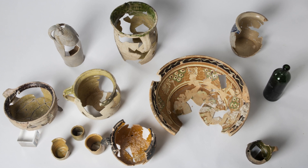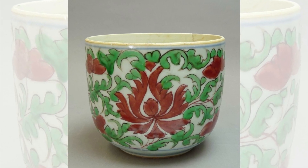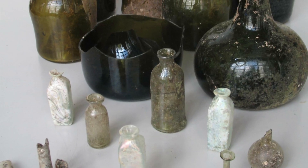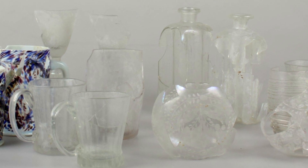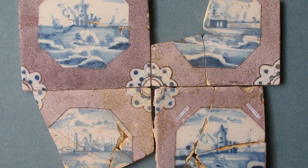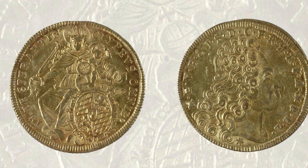Also glasierte Irdenware. Wir haben Porzellan verschiedener Manufakturen dort freilegen können. Sehr, sehr reiche Funde, auch aus Glas. Und aus dem Grunde wissen wir, dass die Leute, die hier gewohnt und gesessen haben, vermögend gewesen sind und zwar wirklich reich gewesen sind.